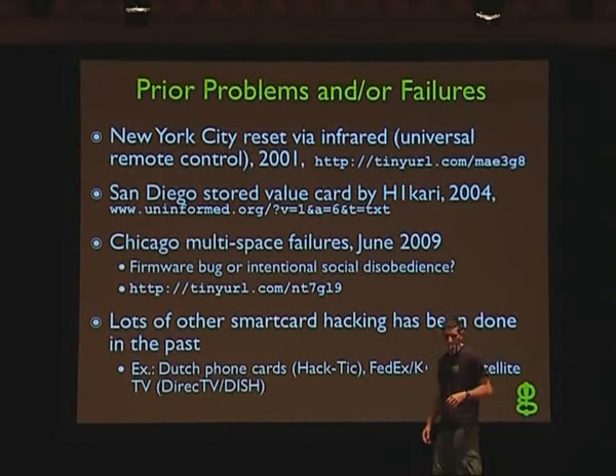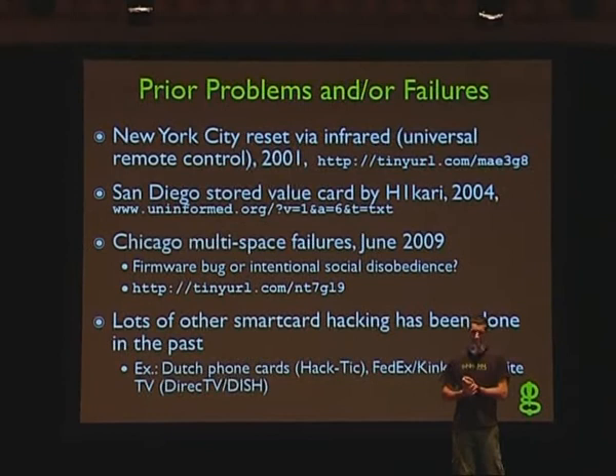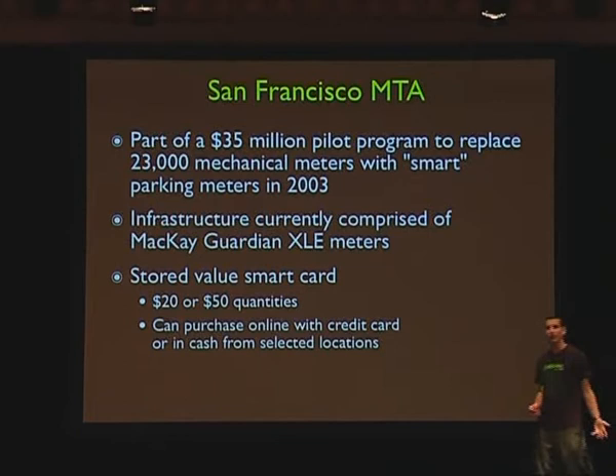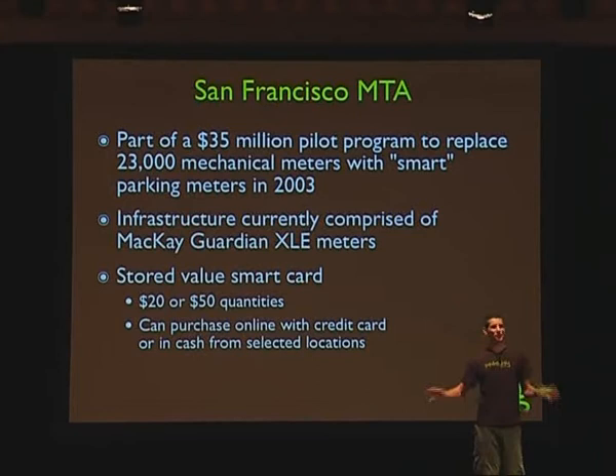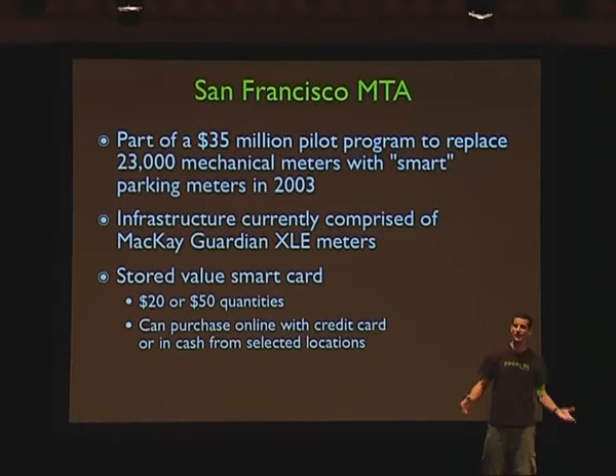A lot of other smart card hacking has been done — Dutch phone cards talked about at HackTik, FedEx Kinko, satellite TV. We're not talking about anything new or groundbreaking. If you're going to take home anything from this presentation, it's that hardware hacking isn't always high-tech or brand new. It's just taking advantage of problems that have been there for a really long time. Companies need to learn that and make products more secure.